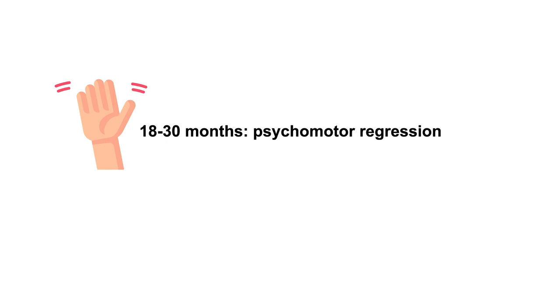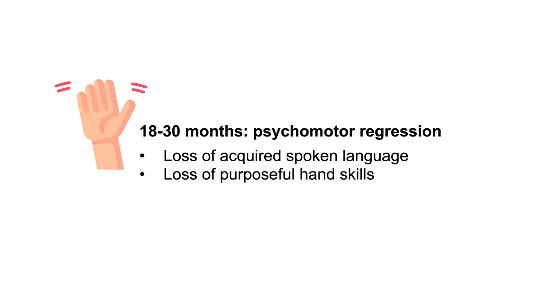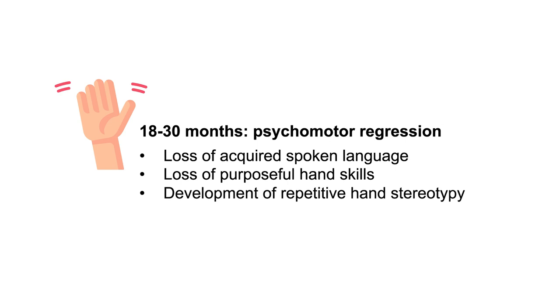Approximately between six and 18 months of life, they may start not meeting developmental milestones. But importantly, about 18 to 30 months, people who have Rett Syndrome typically undergo a psychomotor regression. Specifically, they lose the ability to speak and they lose acquired purposeful hand skills. They develop a characteristic repetitive hand stereotypy, and they have impairment in their ability to walk or may not be able to walk at all.